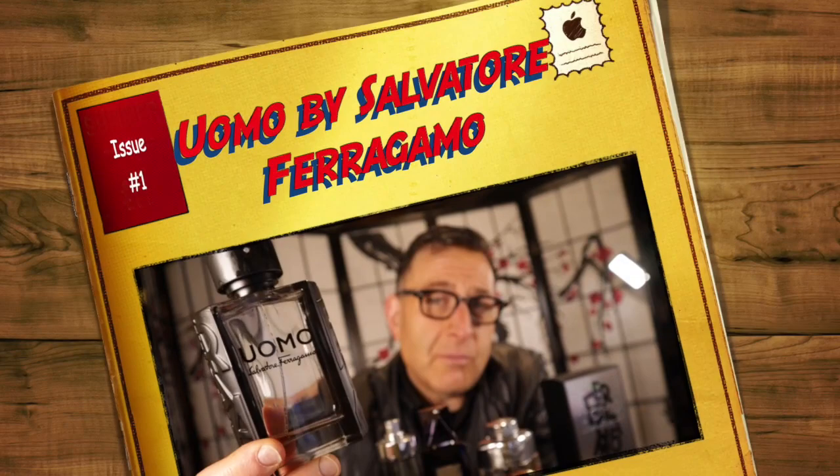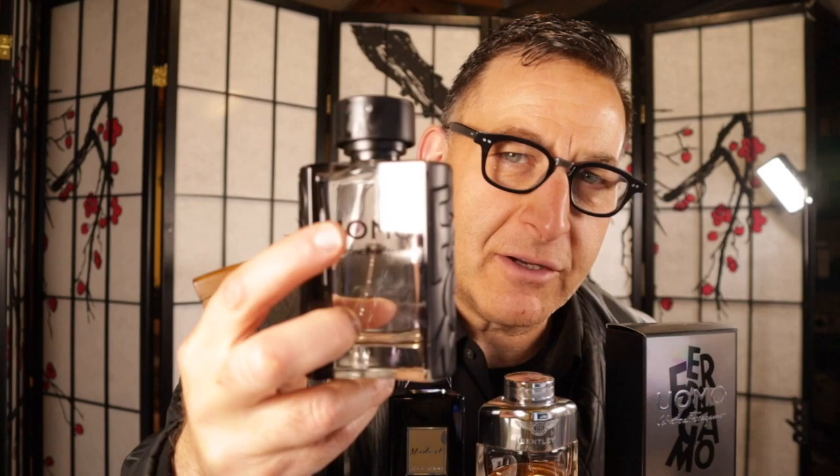Uomo by Ferragamo — I got this in 2018, it came out in 2016, and I've almost pulverized the whole bottle. It's a sweet fresh masculine scent with a blast of pepper, cardamom, and orange blossom — think sweet orange with pepper mixed with sandalwood. Six to eight hours longevity, medium projection. Perfect for fall or winter. If you like coffee with cream and tonka bean, this is your fragrance. Ferragamo also makes Uomo Casual Life, Uomo Signature, and Uomo Urban Feel from the same line.